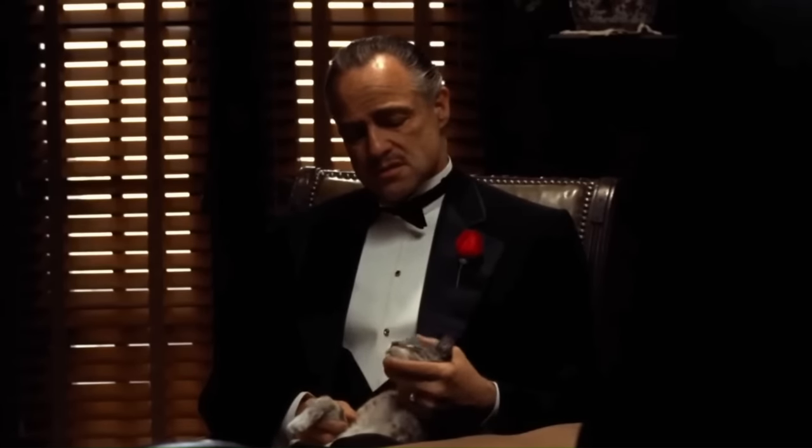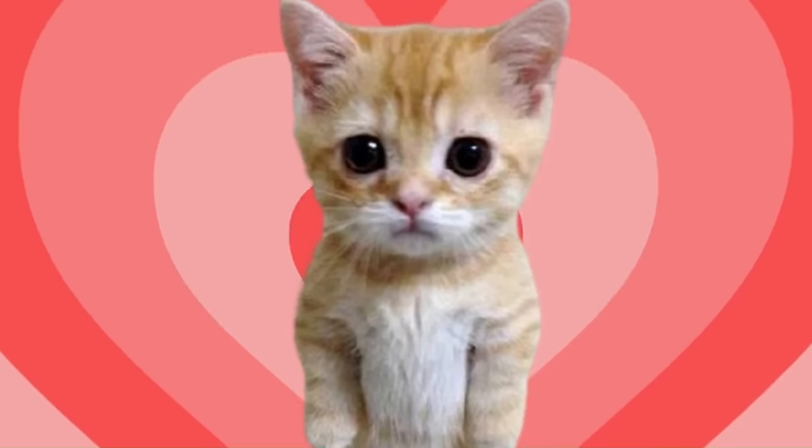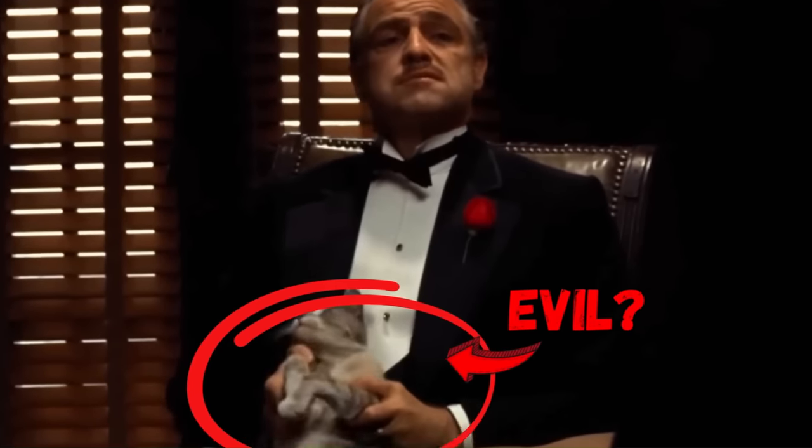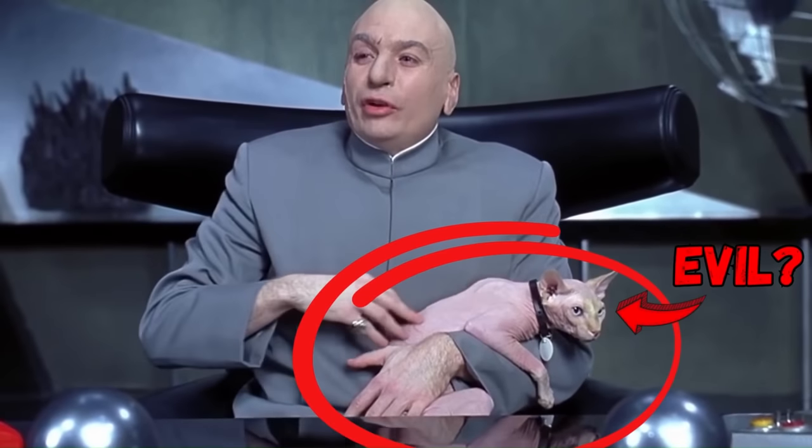However, because cats have a long — and in my opinion, undeserved — association with villains, the cat also establishes that Vito has a dark side too. Small details like the cat add to Vito's complexity, making him one of the most legendary film characters of all time.